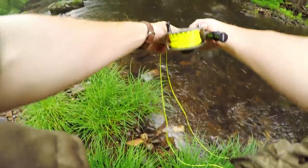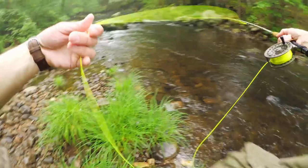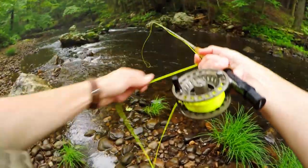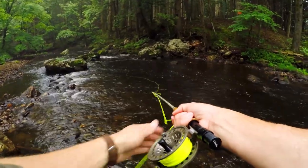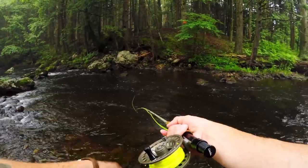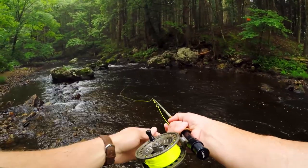Guys, this spot looks just beautiful. How is there no fish in a spot this tasty? Crazy. Especially after seeing what the spot just 50 feet downstream turned up. I would have bet money that we were going to get a fish or two out of here.